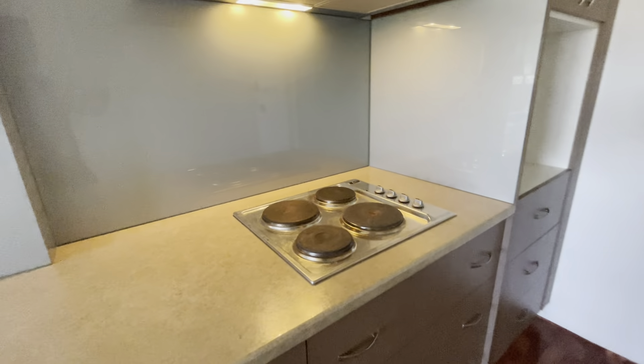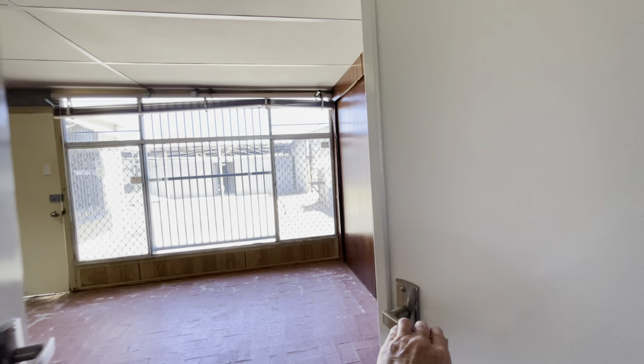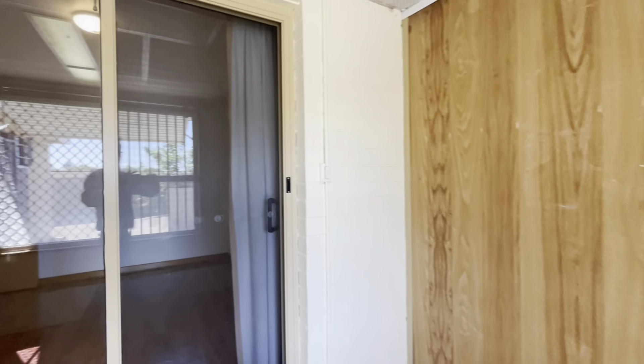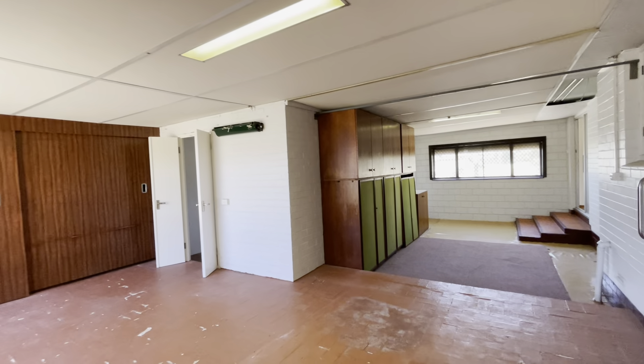Electric hot plates and your range hood. Coming out this way, going through the other part of the patio — that looks there into bedroom number two. And this way to your large patio — those doors open up, you've got storage behind there.